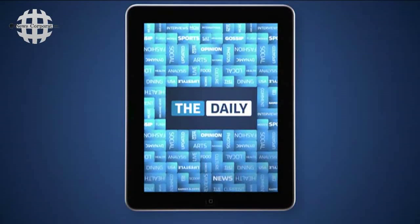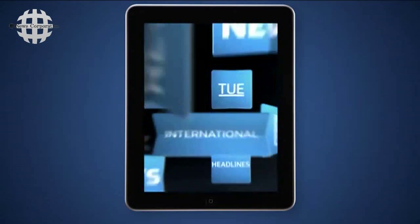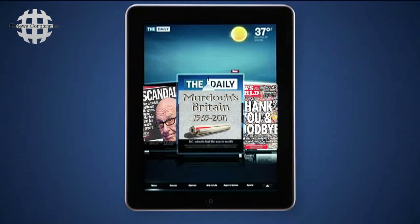Introducing The Daily, the first daily national news, entertainment, and sports publication created from scratch for the iPad.